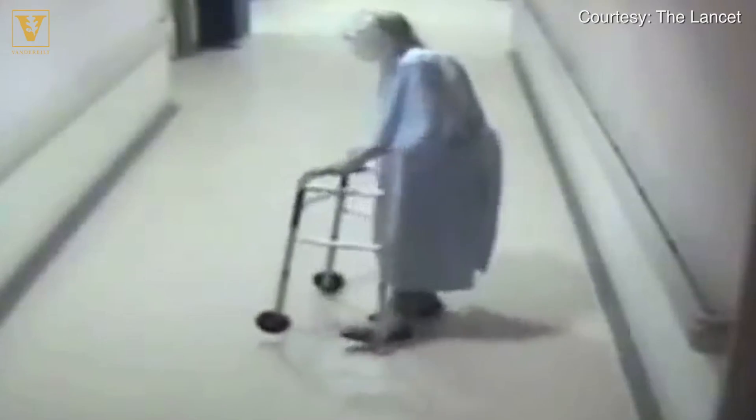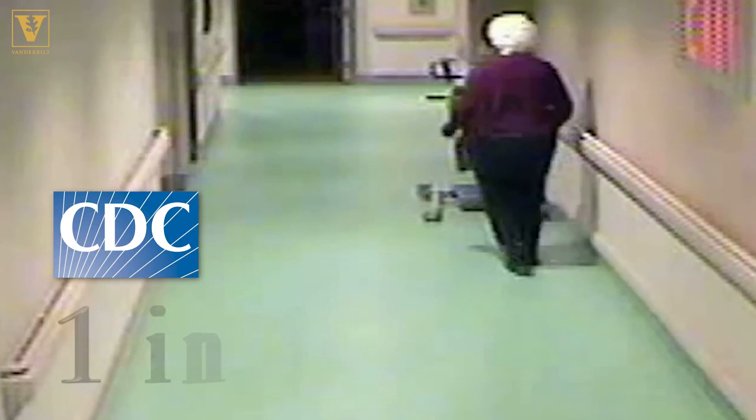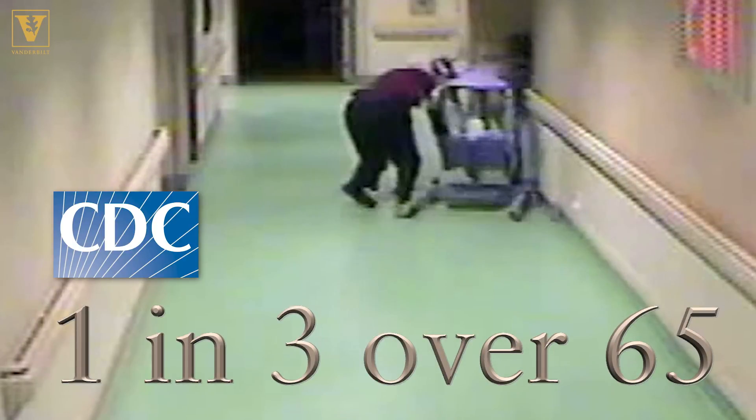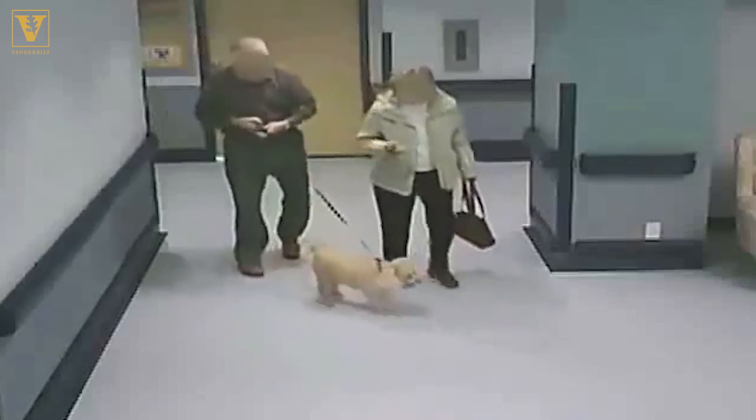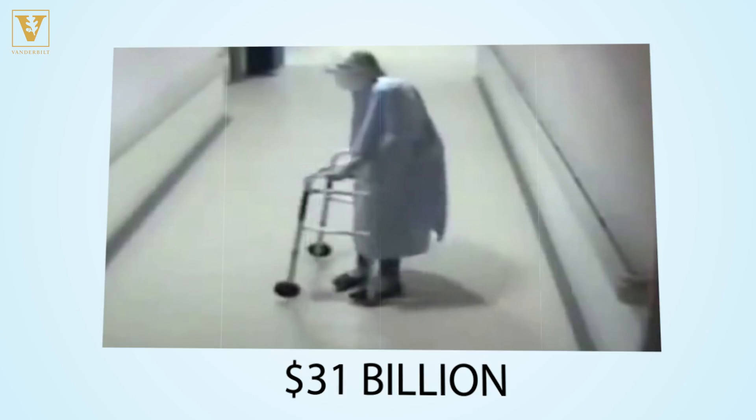Every second of every day, an older adult falls in the U.S. The CDC reports one in three people over 65 falls each year, and one out of five falls leads to serious injury. The medical cost is $31 billion a year.